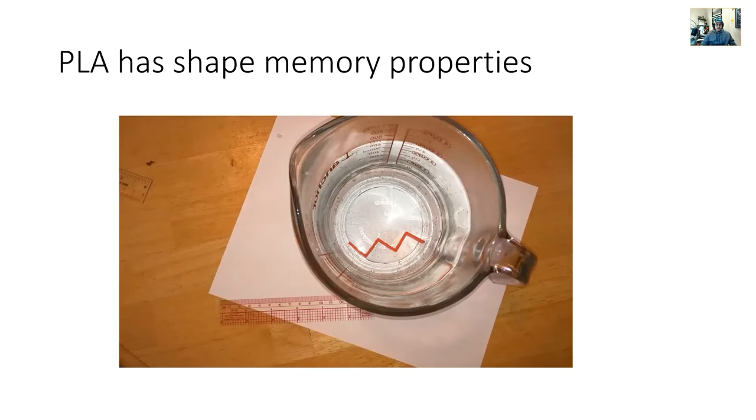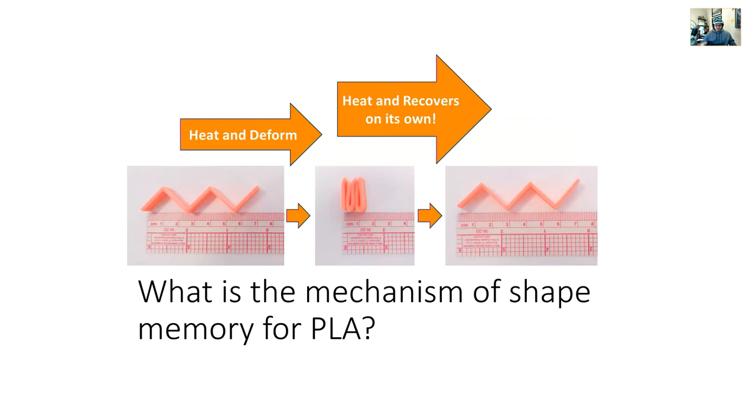PLA does indeed have shape memory properties inherently, but you have to heat it up to deform it - you can't really deform PLA dramatically at room temperature because it's a fairly brittle polymer. I 3D printed a spring structure from commercial PLA. The original length was roughly 7.2 cm. We heated it up, deformed it by coiling it, threw it in water, and it recovered on its own quite closely to the original shape. The question is: what is the mechanism of shape memory for polylactic acid?